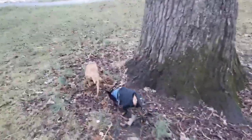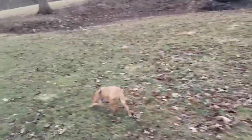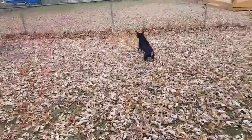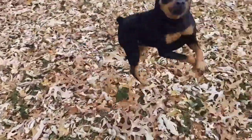Anyway, miniature pinschers — Eva and Hercules. What are you guys doing?